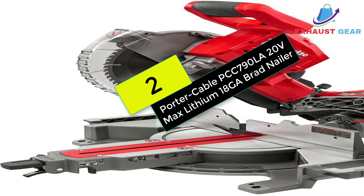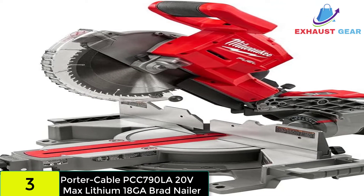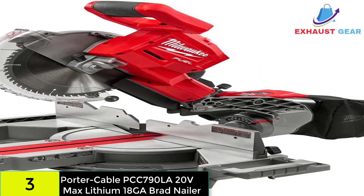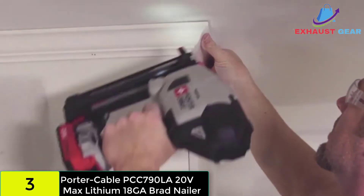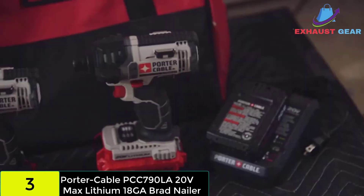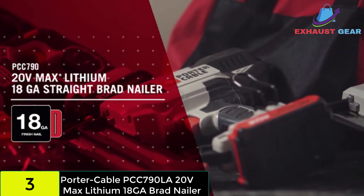At number 2 on our list, we have the Porter Cable PCC 790LA 20V Max Lithium 18-gauge Brad Nailer. You're looking at a cordless nail gun that weighs just under 6 pounds. Unlike other larger nailer models on the market, this one should be easier to manage and more accurate in all operations. The PCC 790LA Nail Gun is also available as a package with a battery pack and charger.